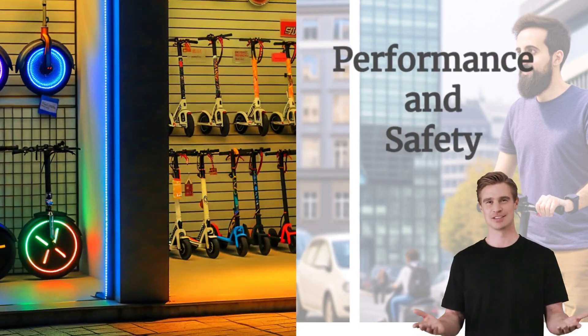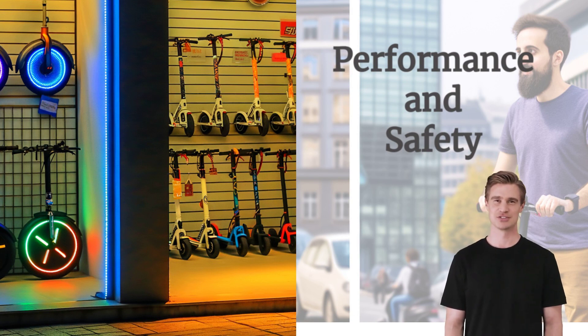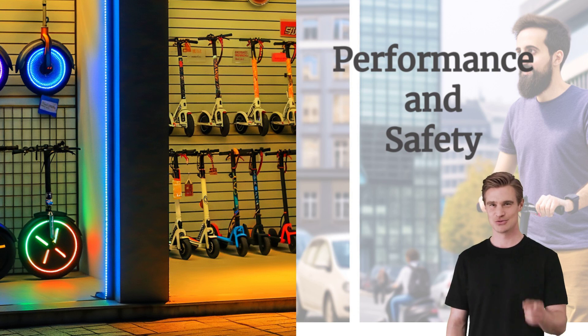When it comes to performance and safety, both electric unicycles and scooters pack a punch. Scooters generally offer higher top speeds, often reaching up to 25 mph or more, and feature wide decks and handlebars for stability. Electric unicycles, while slightly slower on average, excel in agility and maneuverability, with advanced gyroscopic technology ensuring a smooth and balanced ride. Both options are equipped with essential safety features, like lights and reliable braking systems.